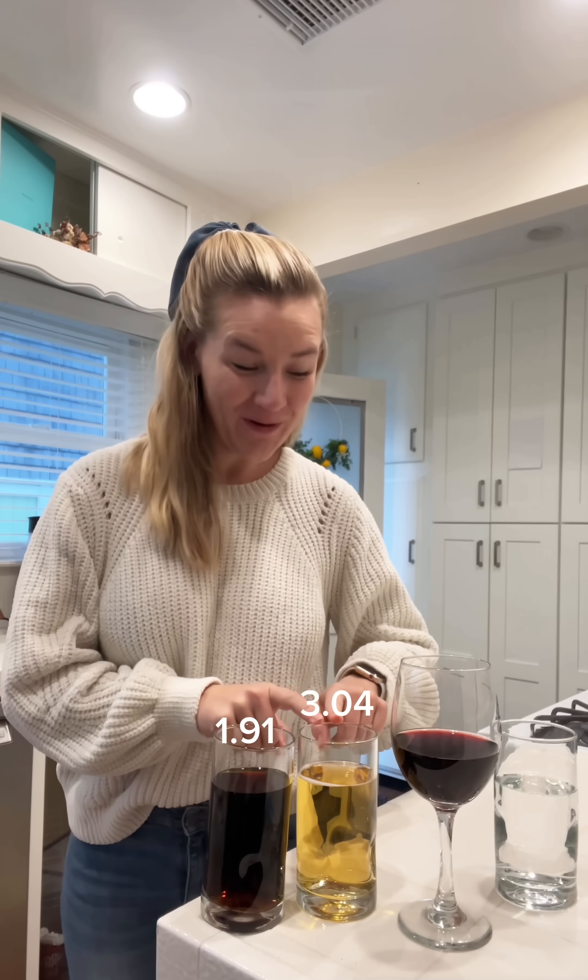A quick review: that is 1.91, 3.04, 4, and 1.5.